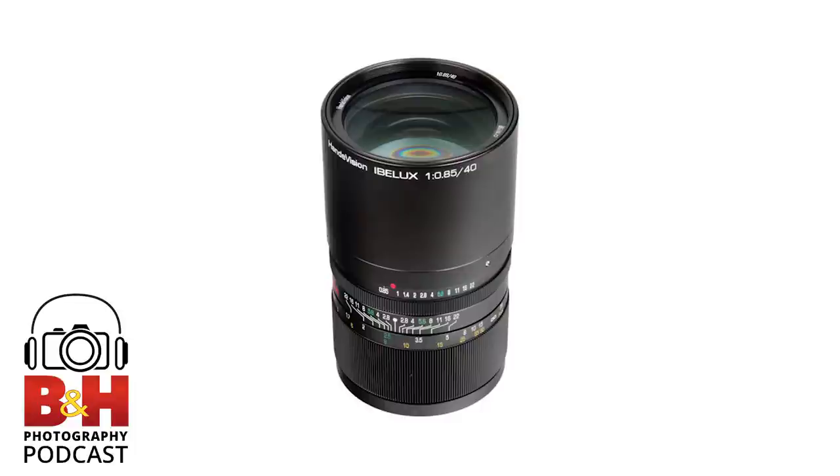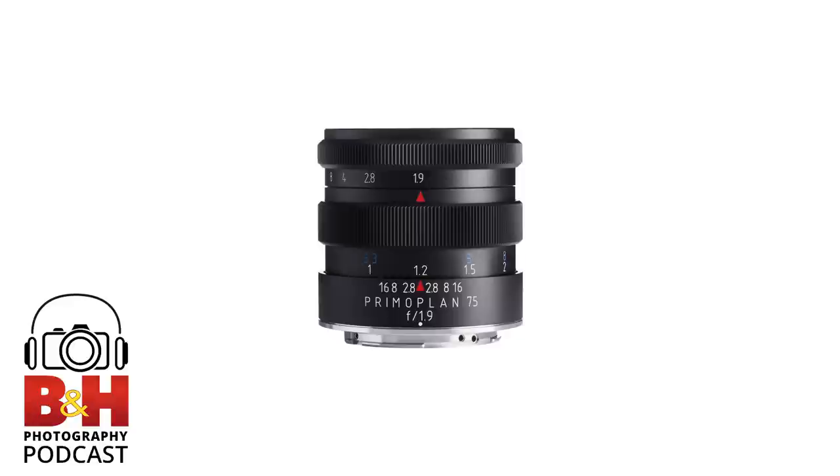Let's jump back to a simple definition. They're lenses that are not from the camera manufacturer they're used on — and for the sake of this discussion, they're not lenses that you need an adapter to use on that camera body. Some manufacturers make them with fixed mounts for dedicated cameras. They might also use a T-mount or some other interchangeable system, but that's not really the big thing anymore. Basically, we're talking about lenses made by companies that are not one of the major camera manufacturers.